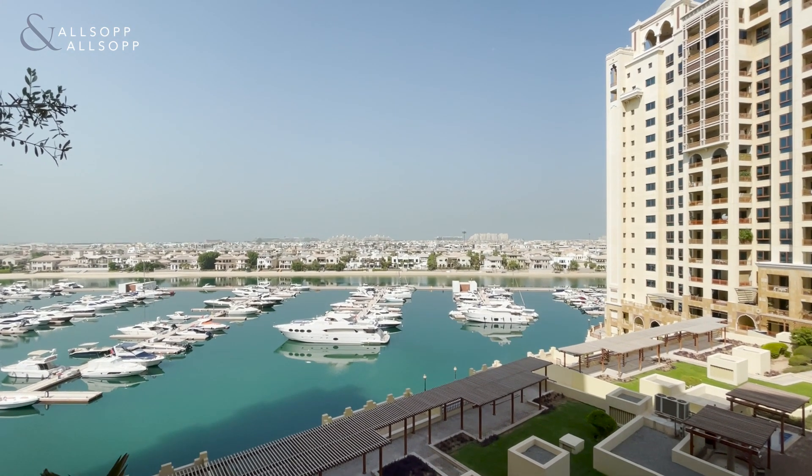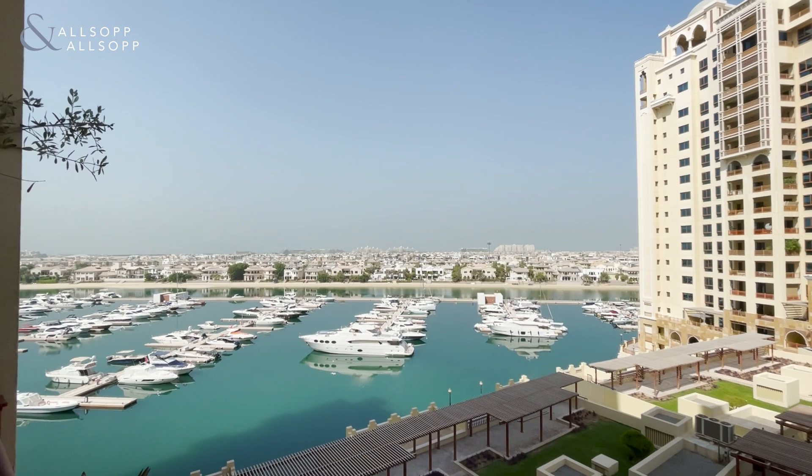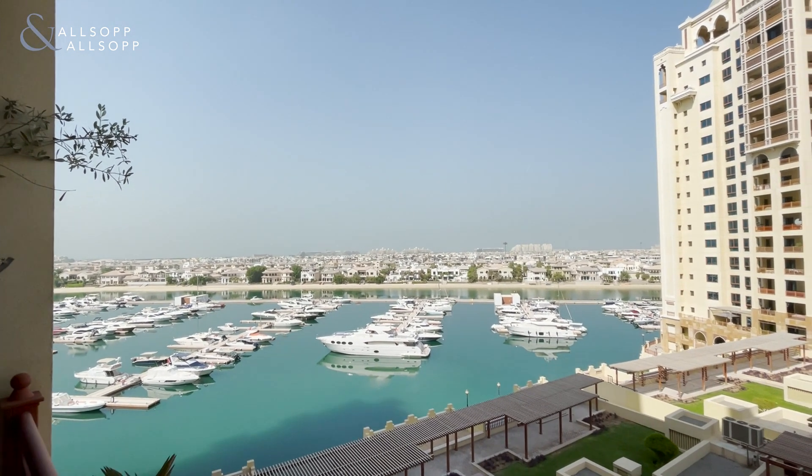Good morning, welcome to our latest instruction, a C-type in Marina Residence, overlooking views of the fronds and the marina on Palm Jumeirah.